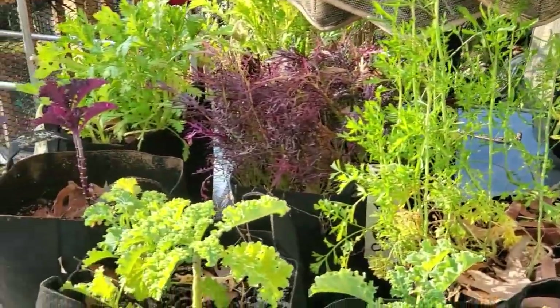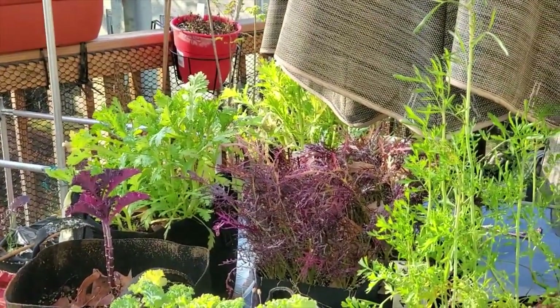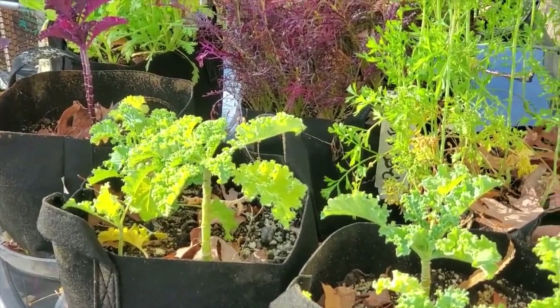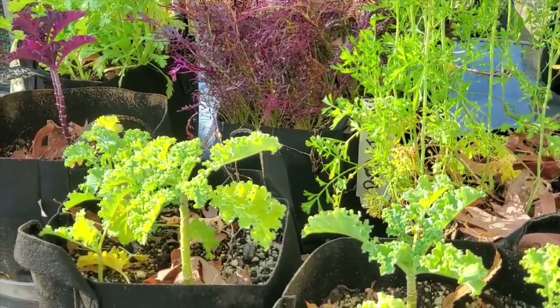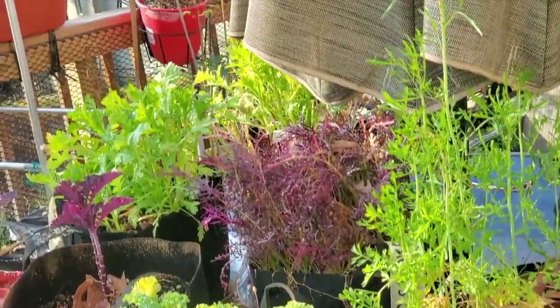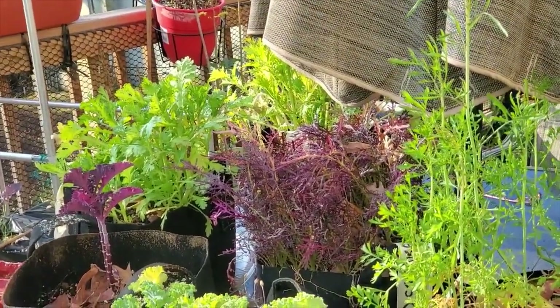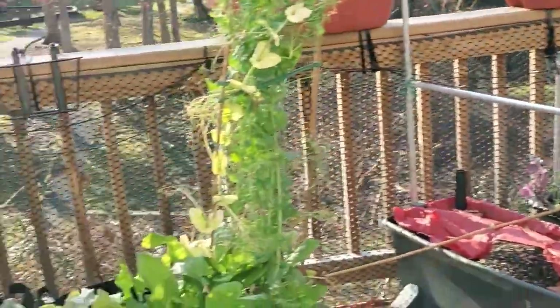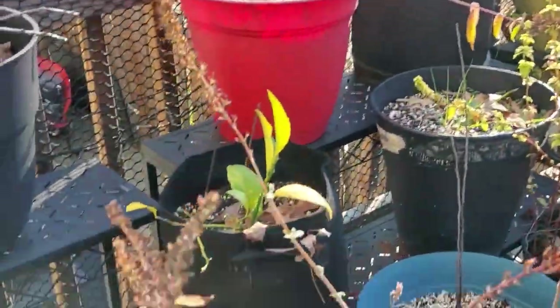I've got my cut-and-come-again greens and some comfrey. I still did not harvest all of these — some of them are going to get separated. The leafy kales are going to get separated and up-potted, and then all the mustard greens and the edible chrysanthemum are going to get cut and put into a salad.